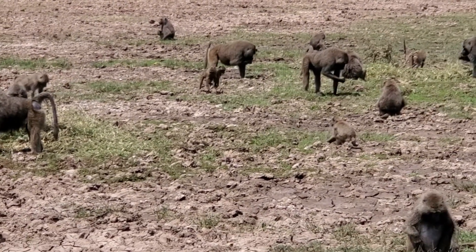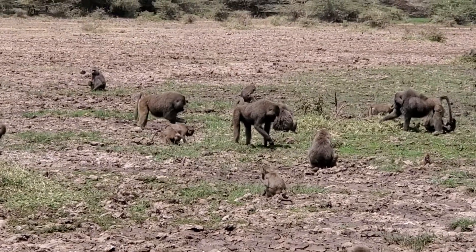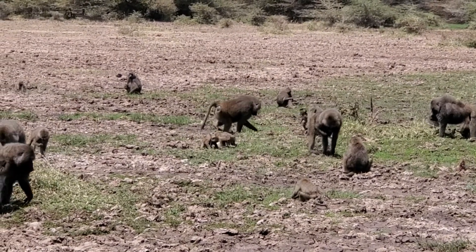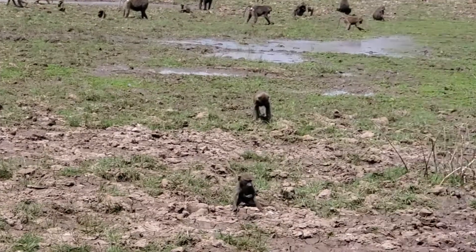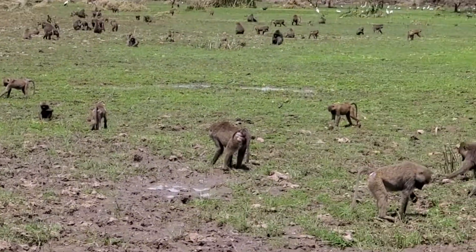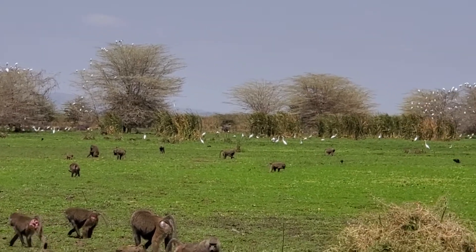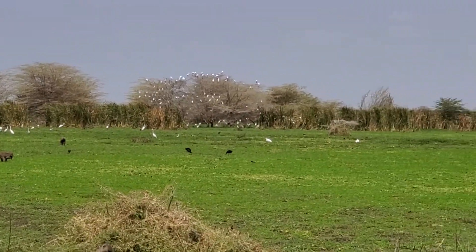There are a lot of birds, as you can see — a lot of them. If you think about the trees, you could think maybe it's a flower. Well then, those are geese to our right? A different geese. Yeah.